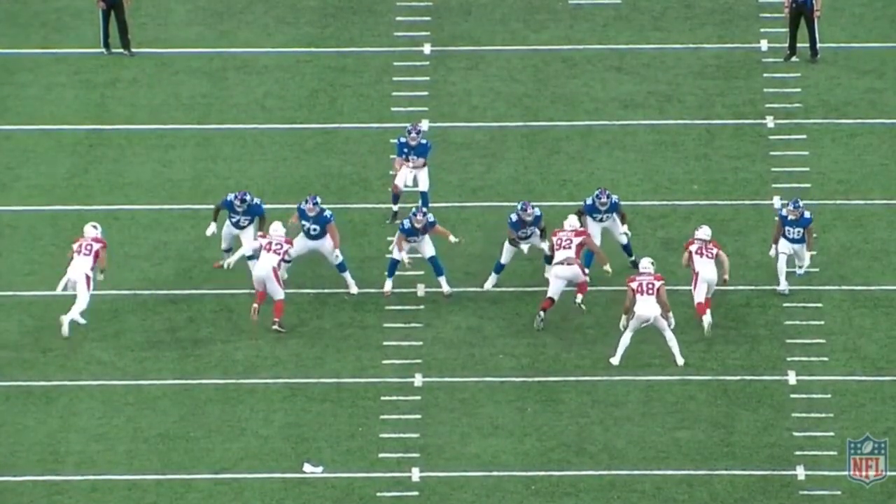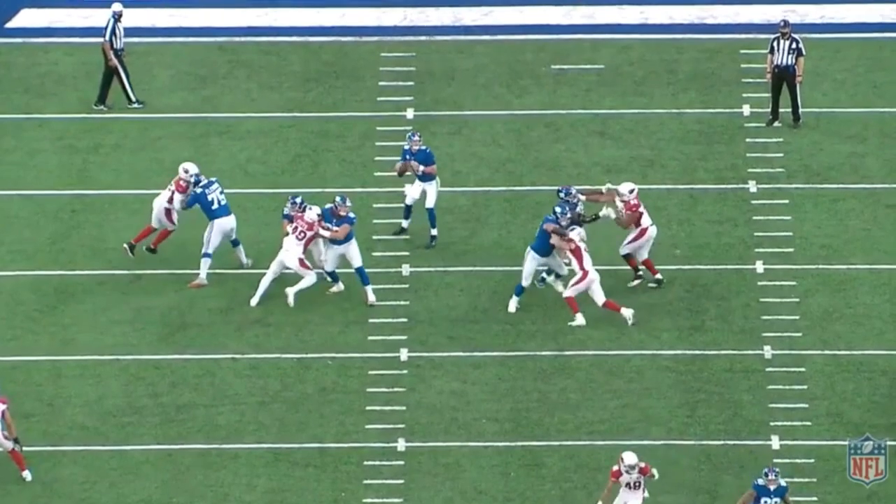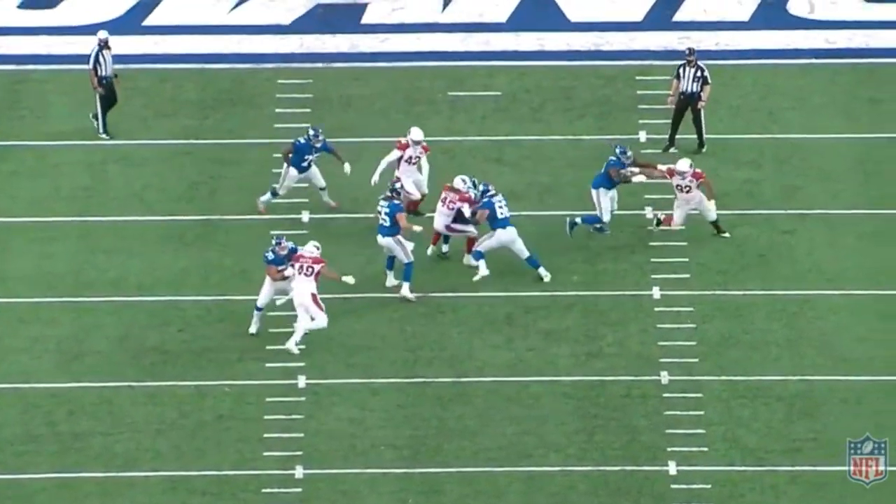We'll run it from the top so we can see it happen at full speed. Just focus on Dennis' knee bend, his power, his hand placement, and his bull rush.